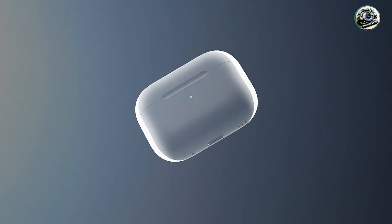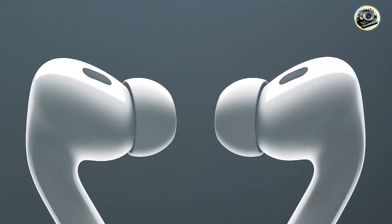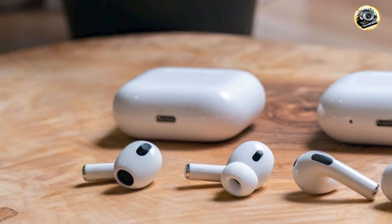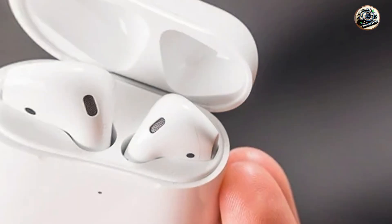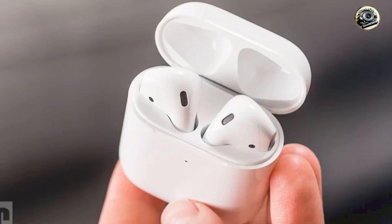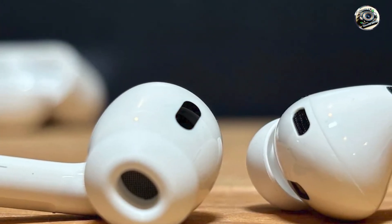And there you have it, folks — the top five lightning headphones for iPhone users in 2024. Whether you're looking for wired or wireless options, there's something for everyone on this list. From premium sound quality to sleek design and convenient features, these headphones promise to take your listening experience to the next level. So why settle for mediocre sound when you can enjoy crystal-clear audio with these top-notch lightning headphones? Thanks for watching, and until next time, happy listening!